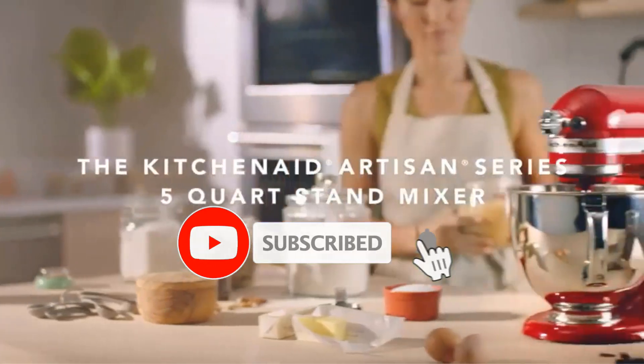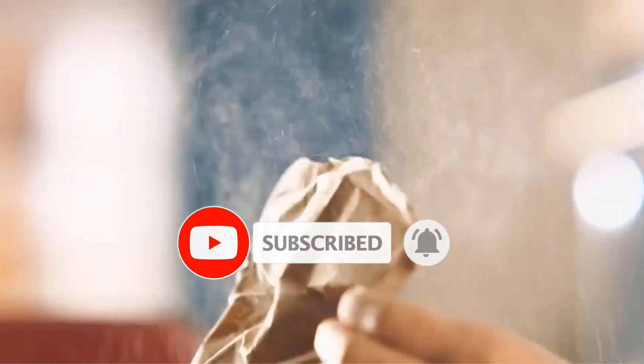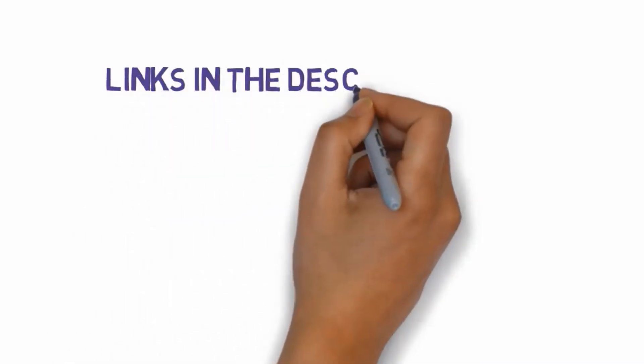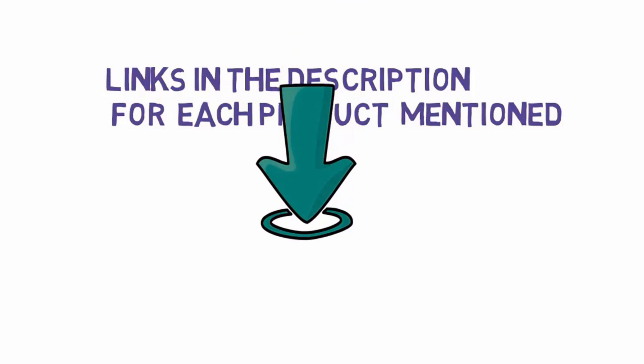Are you looking for the best stand mixers? In this video we will look at some of the best stand mixers on the market. Before we get started, we have included links in the description, so make sure you check those out to see which one is in your budget range.